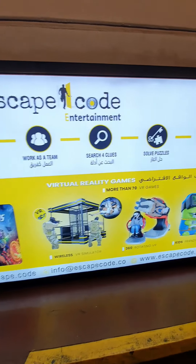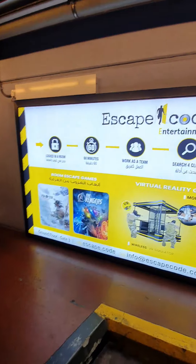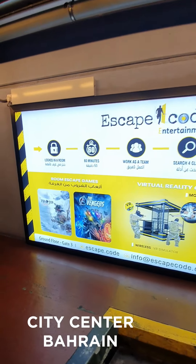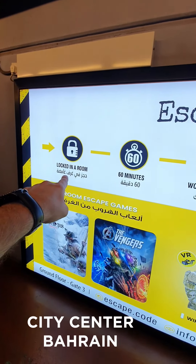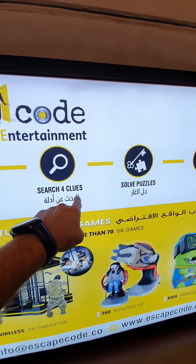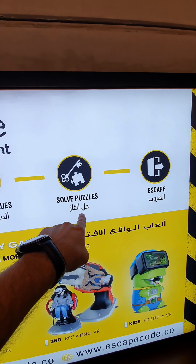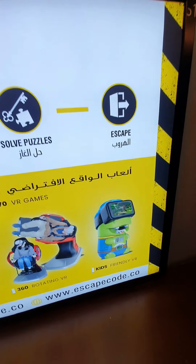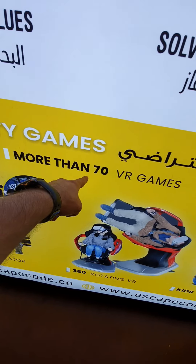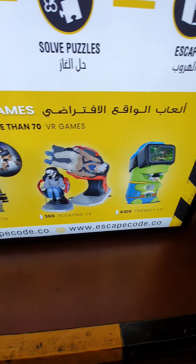Hey everyone, look at this — Escape Code! We are in the City Center car park. Check out Escape Code on the ground floor, next to Carrefour and Baskin Robbins. You get locked in a room, 60 minutes, work as a team, search for clues, solve the puzzles and you have to escape. It's a challenge! Plus VR games — more than 70 VR games. Check it out, it's amazing.